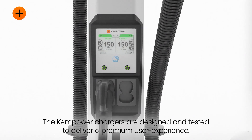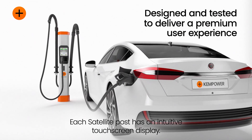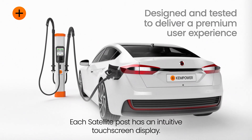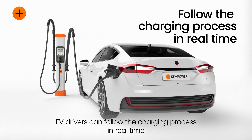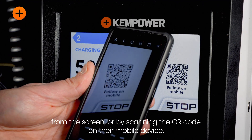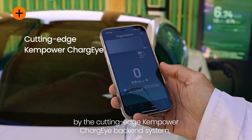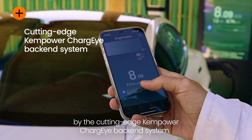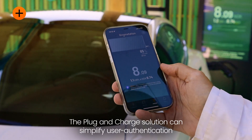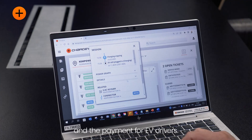The ChemPower chargers are designed and tested to deliver a premium user experience. Each satellite post has an intuitive touchscreen display. EV drivers can follow the charging process in real time from the screen or by scanning the QR code on their mobile device. These features are made possible by the cutting-edge ChemPower Charge i backend system. The plug-and-charge solution can simplify user authentication and payment for EV drivers.